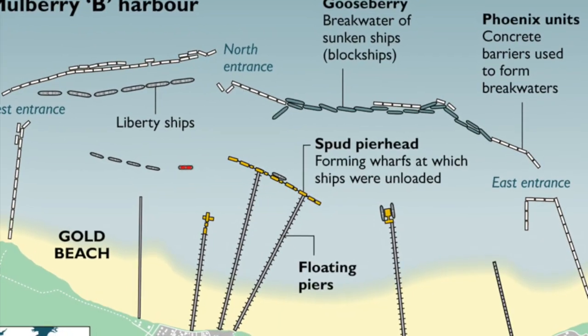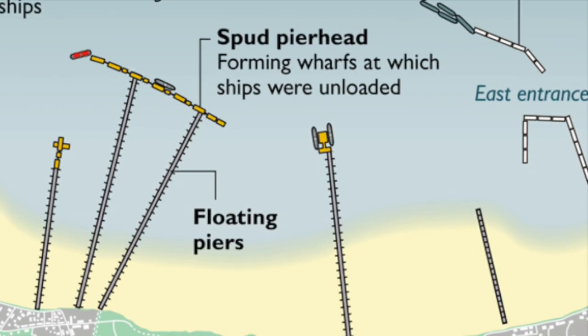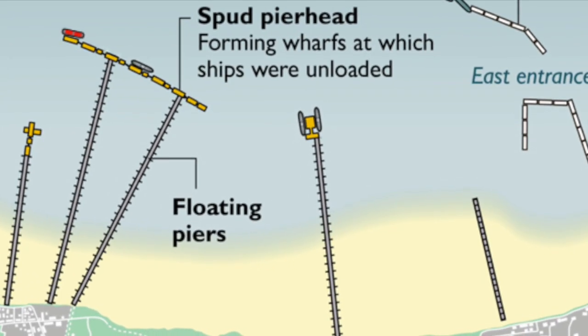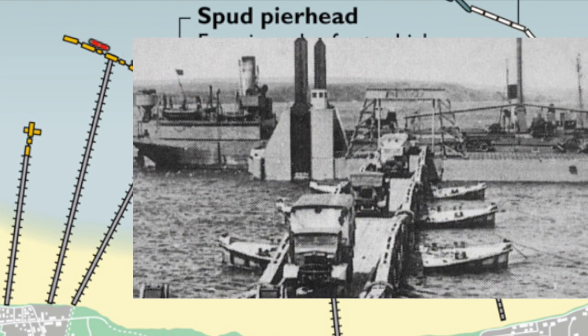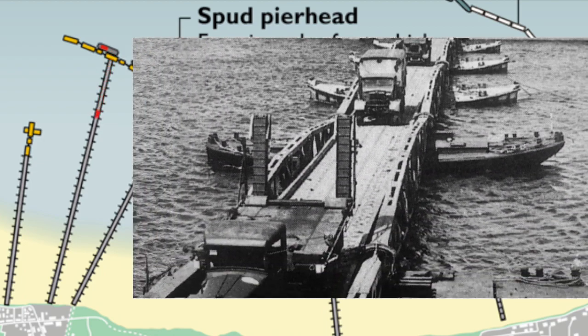The supply ships would approach the so-called spud pierhead, which formed a wharf. Lorries carrying food, medical supplies and ammunition would then drive off the wharf onto the floating piers and head to the shore.